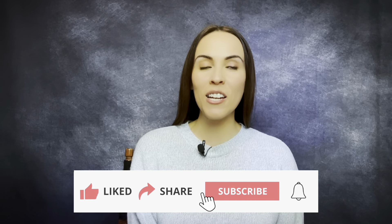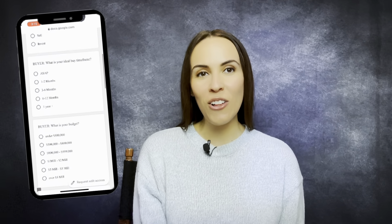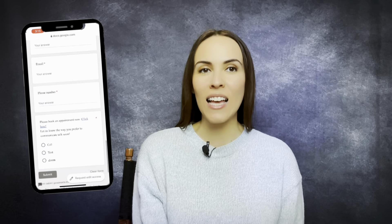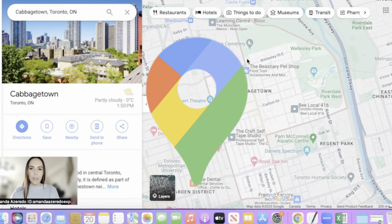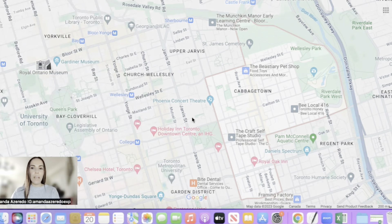If this is your first time to the channel and you want to know everything about living and moving to Toronto, then you're definitely going to want to hit that subscribe button and tap that bell notification. My name is Amanda Azzarito and we get calls and emails daily from people just like you who are looking to make that move to Toronto. So whether you are looking to move in nine days or 90 days, click that link down below in the description box and fill out our call form so that we can help you make that smooth move to Toronto.